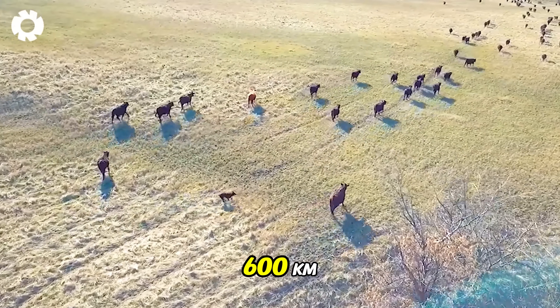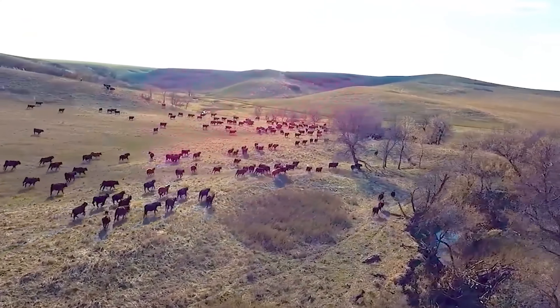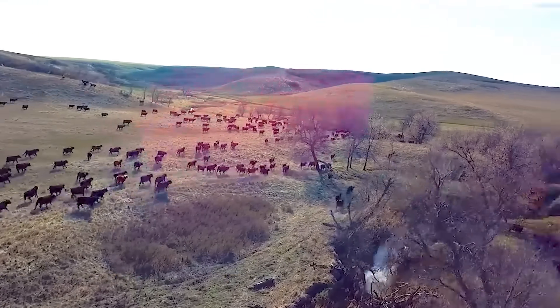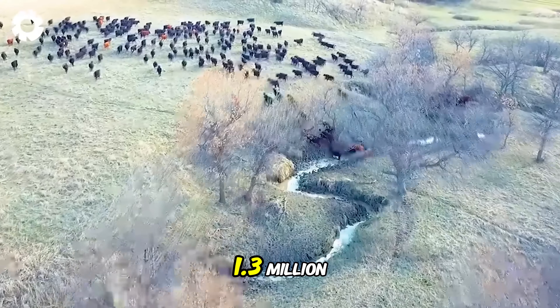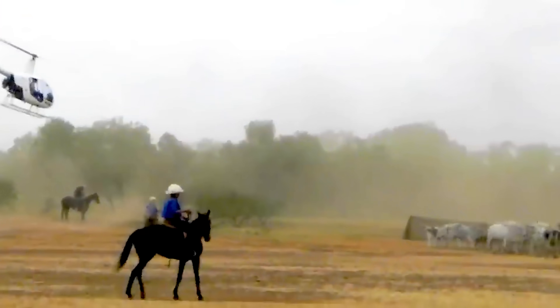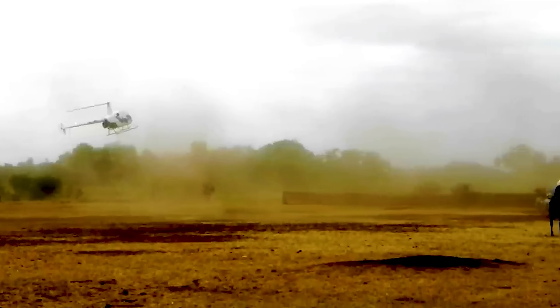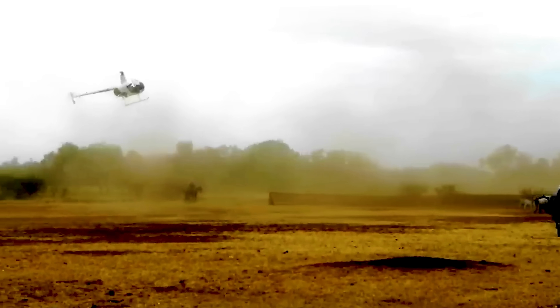At a ranch about 600 kilometers from Darwin, the rancher regularly gathers a herd of up to 81,000 cattle across an area of 1.3 million acres. Using helicopters to manage the cattle has become a common and effective solution, especially on large ranches.